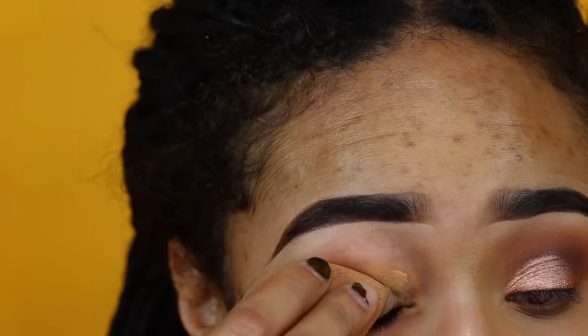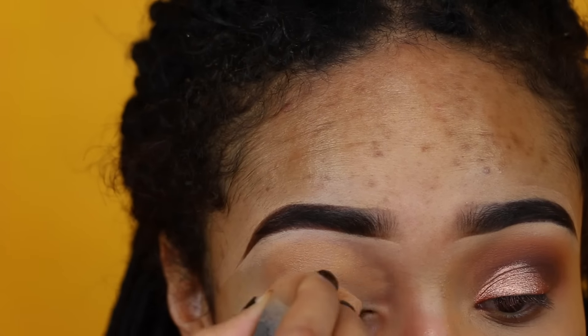Excuse my edges, guys. This is definitely a transformation, so these edges will be laid later — they just look real crazy right now. The audio went out on my camera, I'm really sorry, but I'm going to do a voiceover instead.